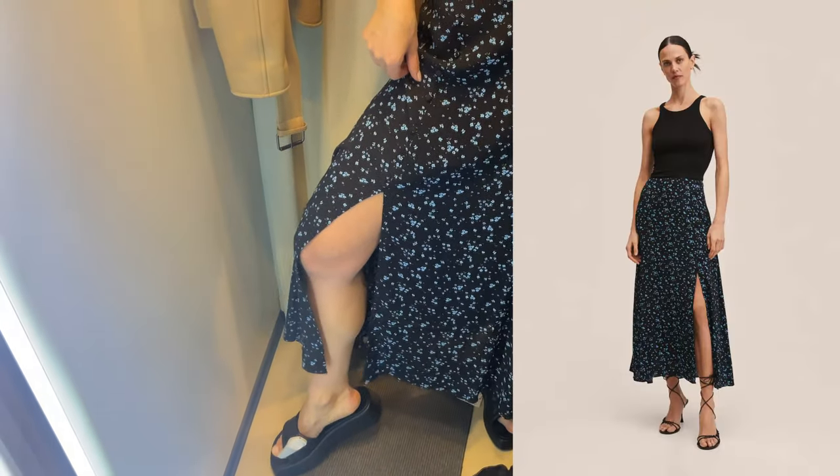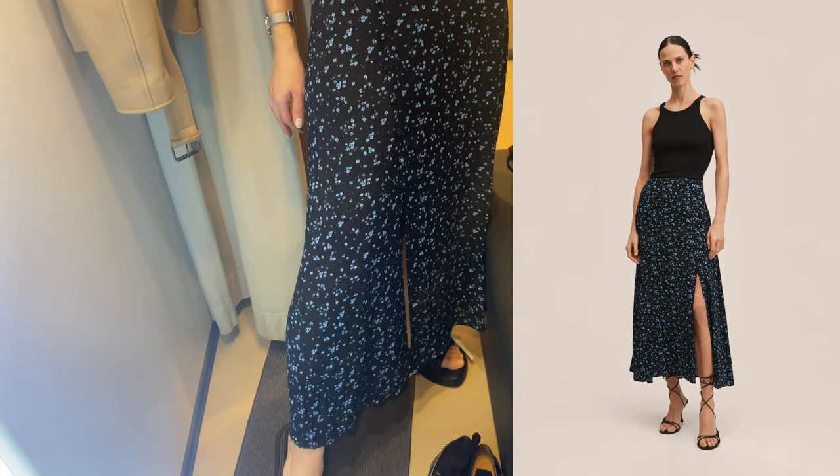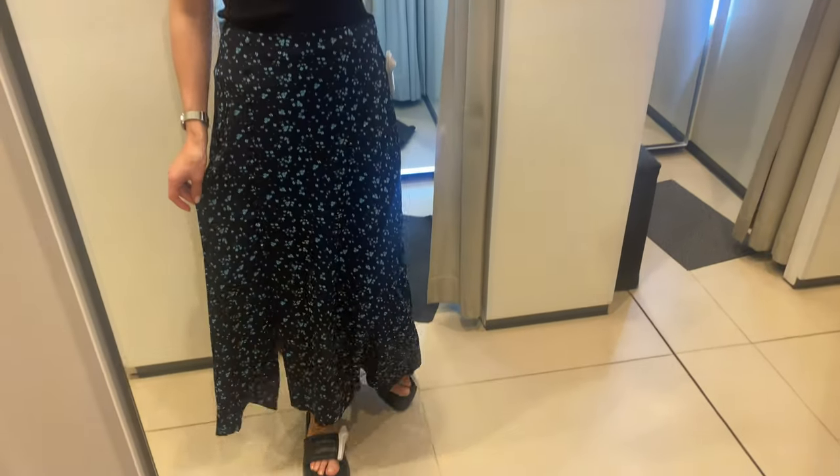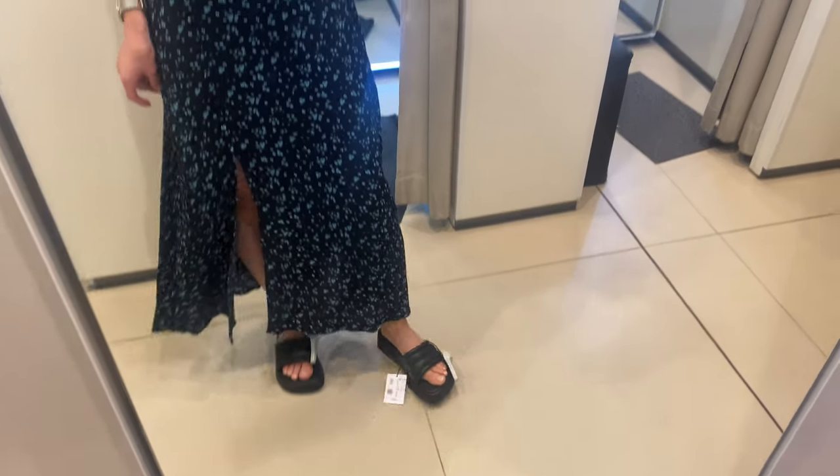If you don't like a floral print you may take a one-color skirt and it will look very stylish too. I also like this top — it has a fine knit fabric, cable knit design, short design, V-neck, and thin straps.